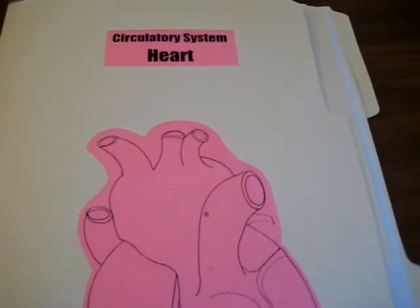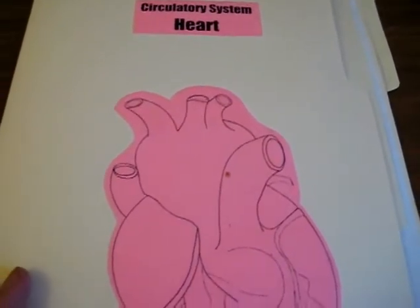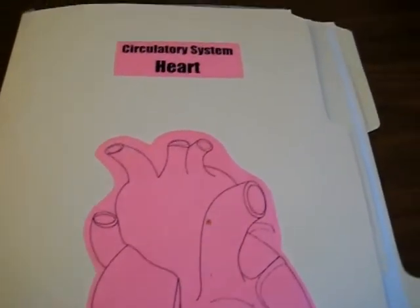Here's our simple little lap book about the heart. We're going through all the different parts of the body.